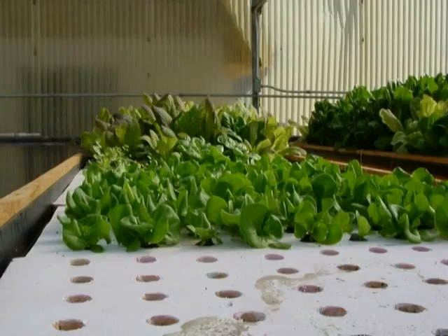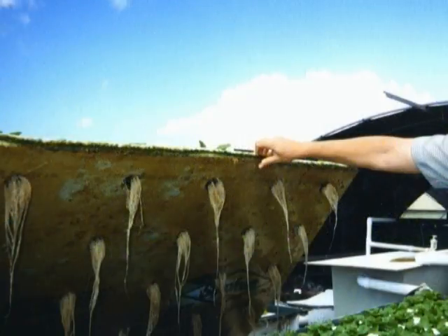The Agricultural Experiment Station at the University of the Virgin Islands has developed a commercially viable float aquaponics system. In a float system, plants are grown on a foam board that floats on the top of the water. Holes are cut into the float and plants are set in each hole with the roots dangling into the water below.